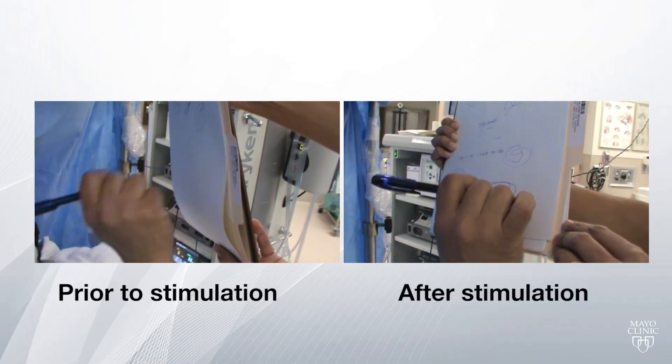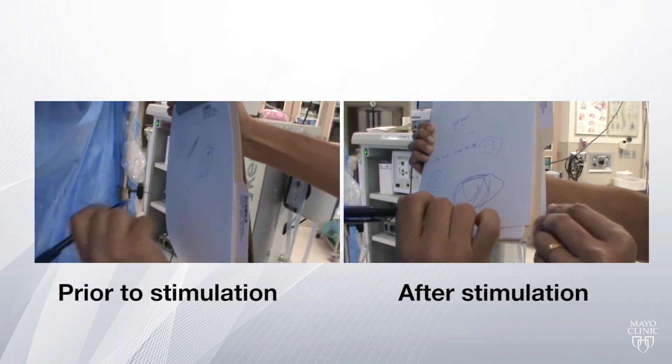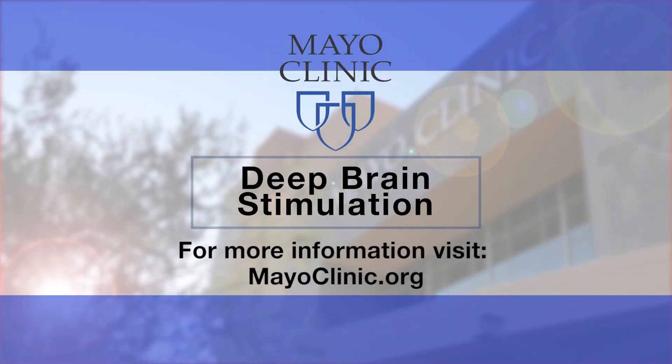It's a very rewarding surgical procedure to offer to patients, and it's a very exciting time for this field — it continues to grow dramatically. I think Mayo Clinic is at the forefront in terms of participating in clinical and experimental trials, and in terms of the volume of patients we are able to treat across all three of our sites. It's a very exciting time for deep brain stimulation.